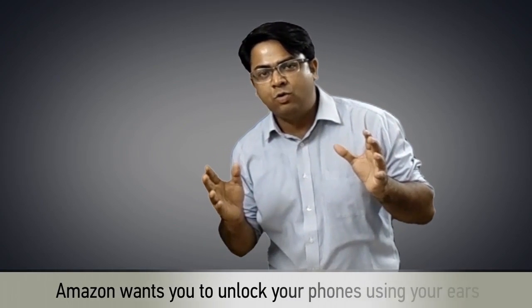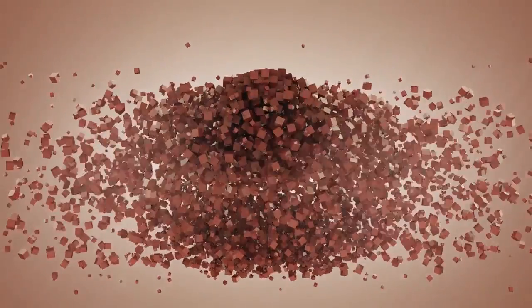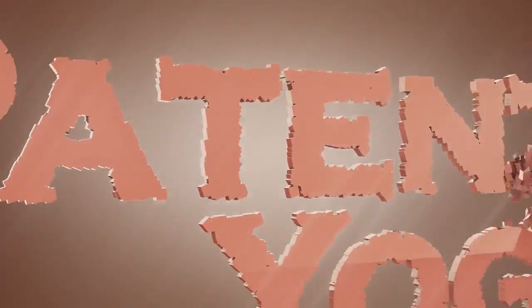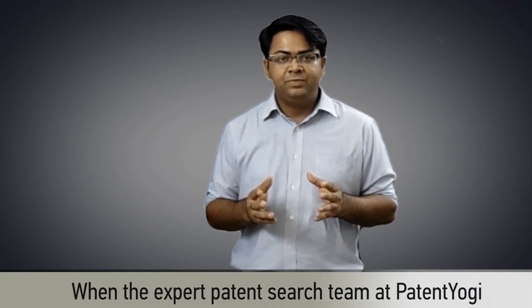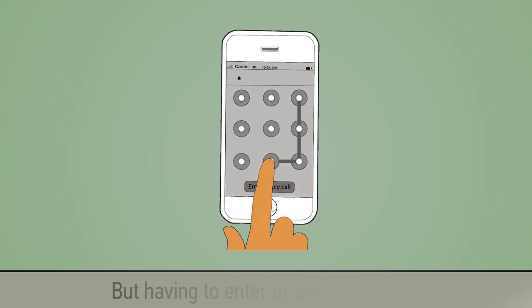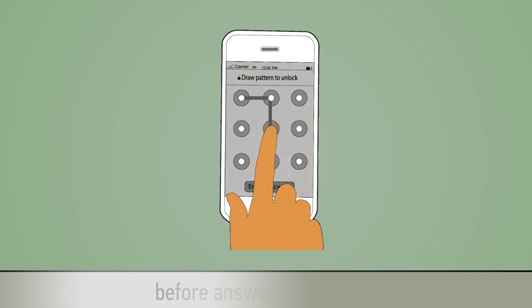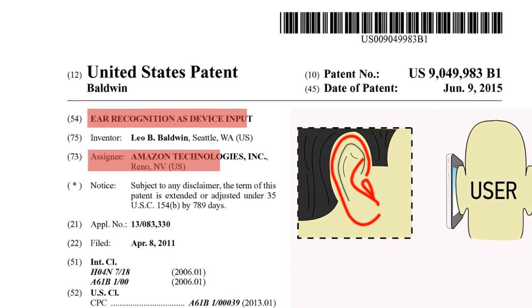Amazon wants you to unlock your phones using your ears. When the expert patent search team at PatentYogi found this patent earlier this week, I first thought this is one of those weird patents. But it all made total sense once I read through the patent. Most smartphones require unlocking before answering a call, but having to enter or swipe a passcode before answering is a hassle. With this patent, Amazon has solved this nagging problem once and for all.